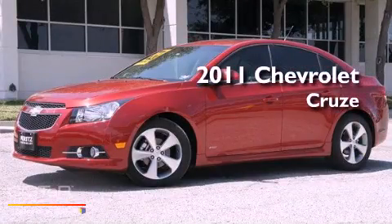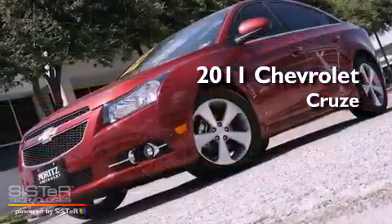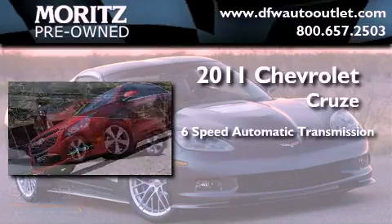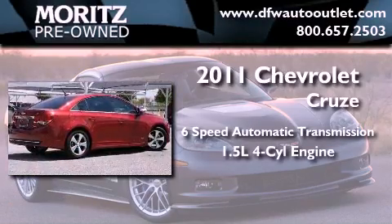This is a brand new 2011 Chevrolet Cruze. This car has a six-speed automatic transmission and an inline four-cylinder engine.